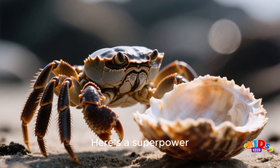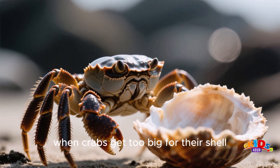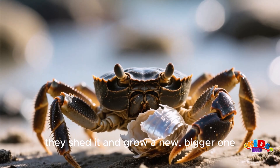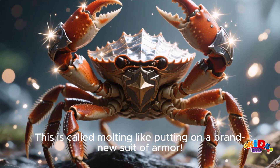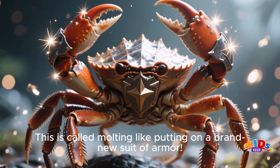Here's a superpower: when crabs get too big for their shell, they shed it and grow a new, bigger one. This is called molting — like putting on a brand new suit of armor.